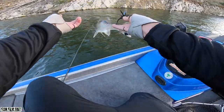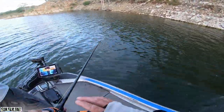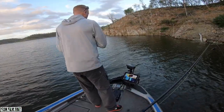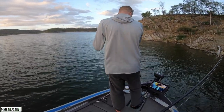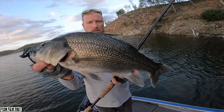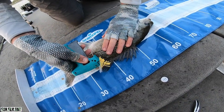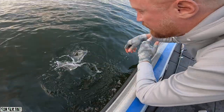Good one. Nice bass. Tag in through the dorsal rays - click and twist. See you tag. See ya, bud.